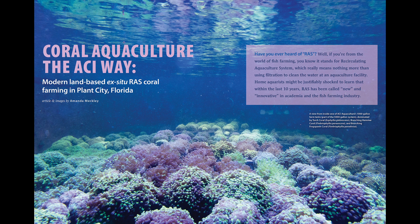Then, we have a great article from our other associate editor, Amanda Meckley, that profiles ACI Aquaculture's facility in Plant City, Florida, and the extensive work that they're doing to move the needle forward towards a truly sustainable hobby in the near future.